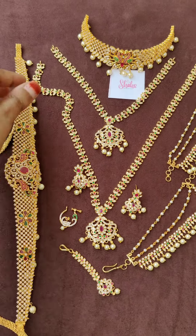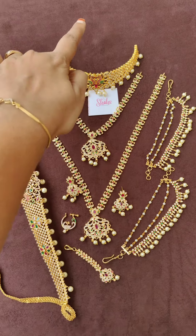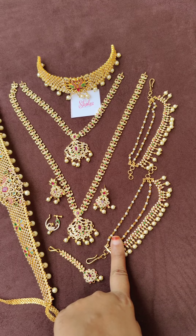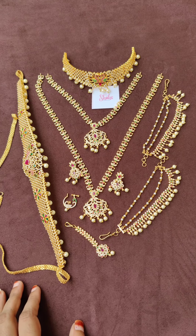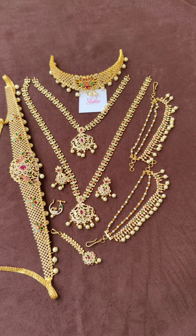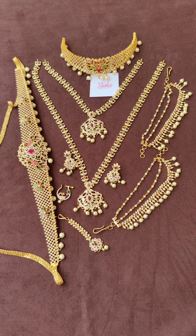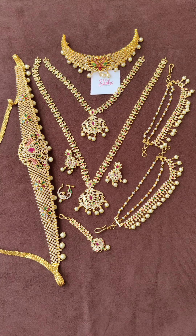The entire full set costs ₹5,900 with free shipping. It includes: one choker, one short chain, one long chain, one pair of earrings, one nose pin, one maang tikka, one pair of ear hangings, and one hip chain. Only online payment is available — Google Pay, PhonePe, Paytm, or bank transfer. No cash on delivery. What you see here is exactly what you will get. Whoever wants to buy can take a screenshot and send it to me on WhatsApp. No bargaining, please.